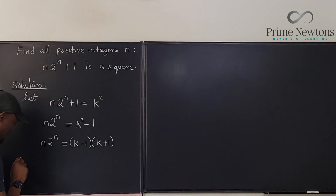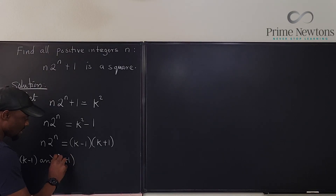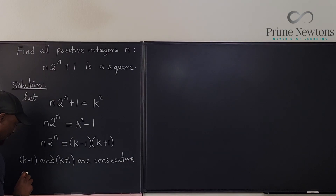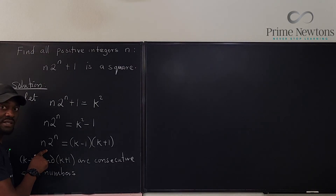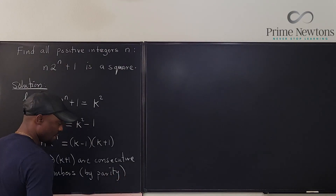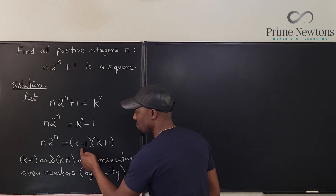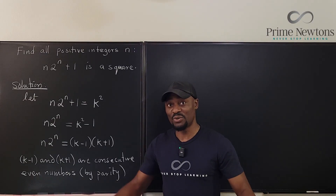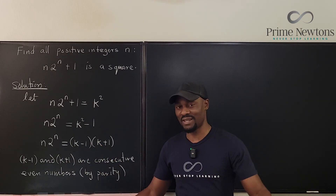Because k minus 1 and k plus 1 are consecutive even numbers — by parity, since the left-hand side is even, this must be even. If one of these is even, the other also has to be even, because the difference between the two numbers is 2. So both of them have to be even.